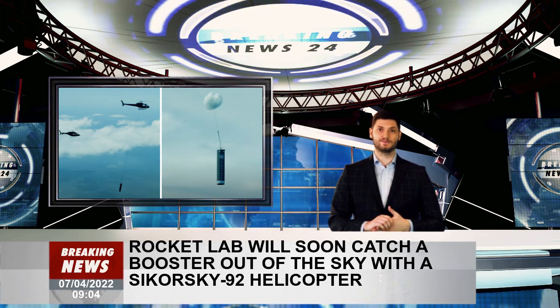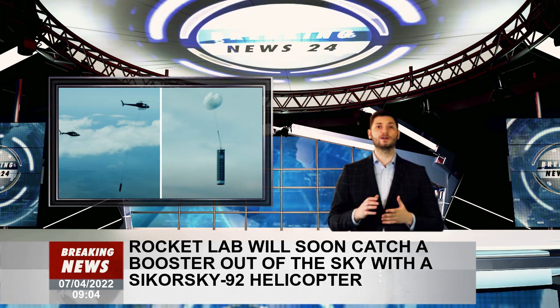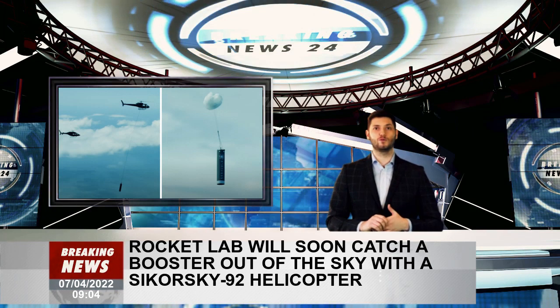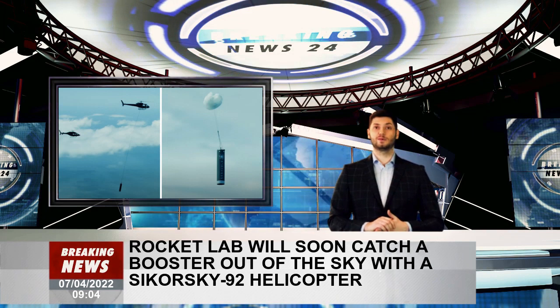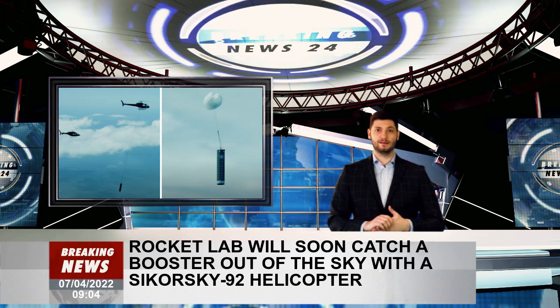This won't be the first time Rocket Lab retrieves a booster. The company has already retrieved its Electron booster following an ocean splashdown on three occasions. It also performed a dress rehearsal for the helicopter capture maneuver with its Return to Sender mission in November 2020. All of those missions helped Rocket Lab collect data for its upcoming retrieval attempt of Electron later this month.